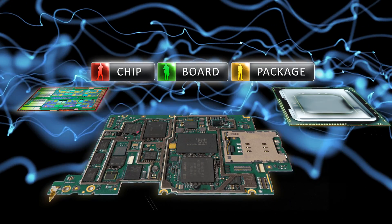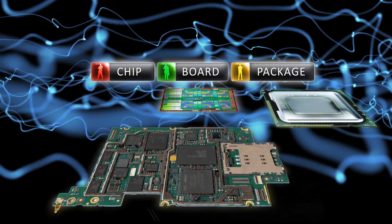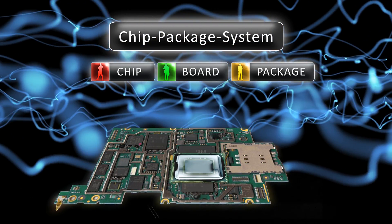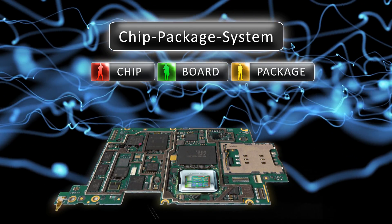CPS is the best methodology to reliably achieve the performance, integration, and cost demands of today's electronics, allowing chip, package, and system engineers to communicate with each other — creating a cohesive design ecosystem.